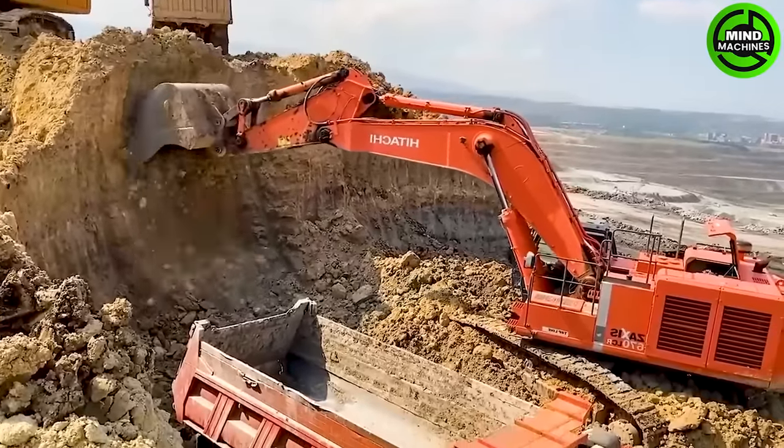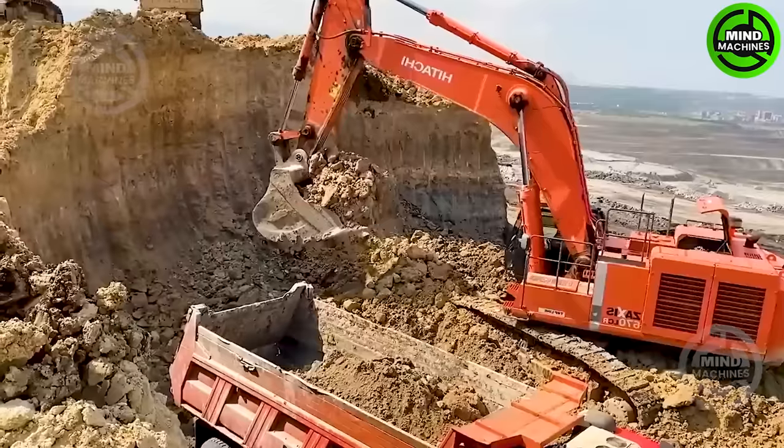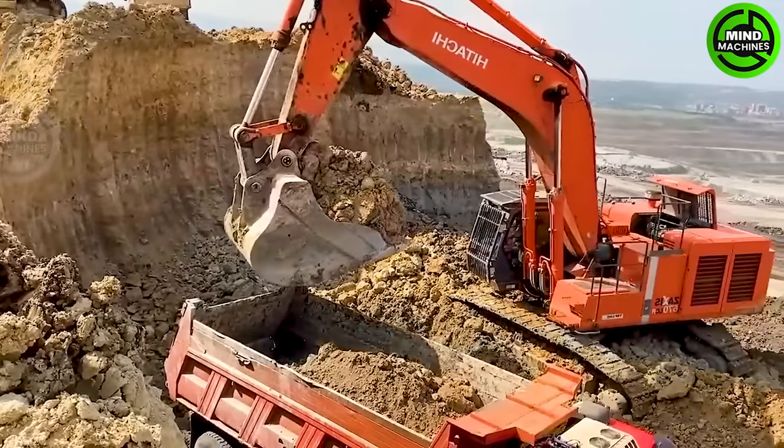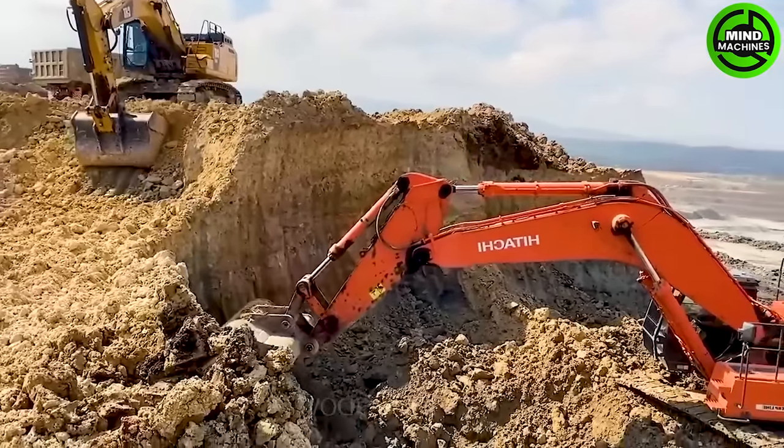This remarkable heavy-duty excavator from Hitachi is known for its exceptional performance in construction and mining. Its electronic control system allows for flexible customization of job performance to meet specific requirements.